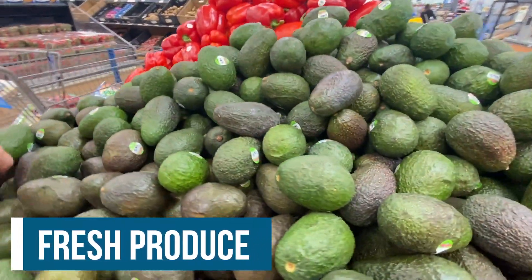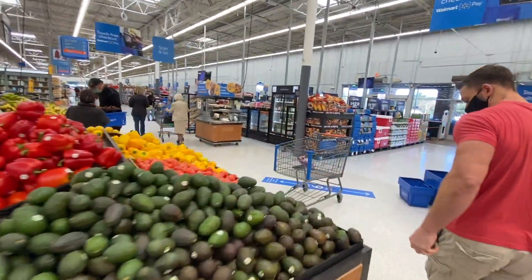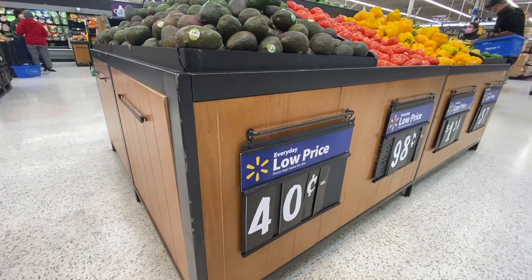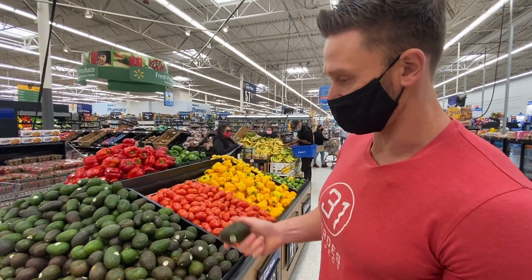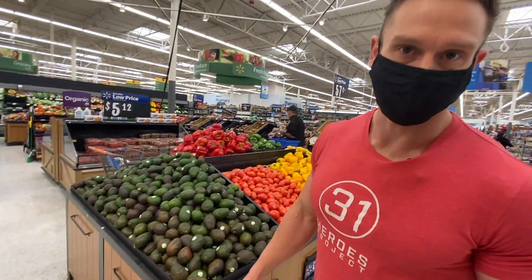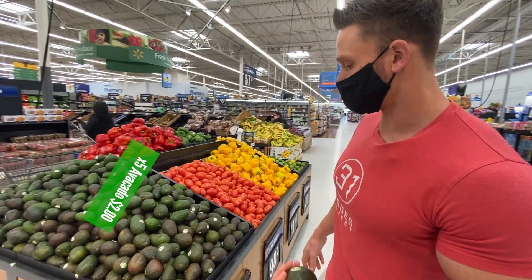The avocado selection isn't great right now, but they're 40 cents each — not bad. I usually have at least a quarter to half an avocado per day, so I'd need about 10 for the month. I can't buy them all at once since they won't last, so I'll grab five now and I'll absolutely go through those.